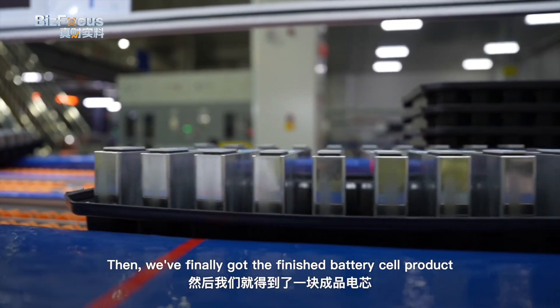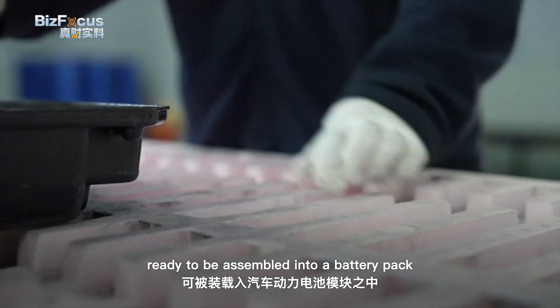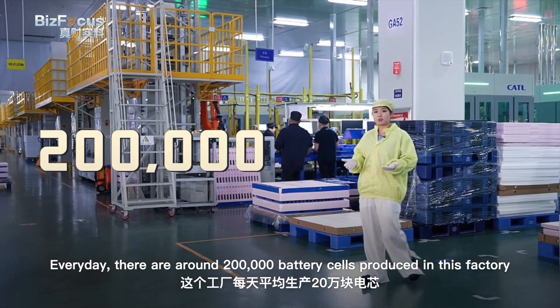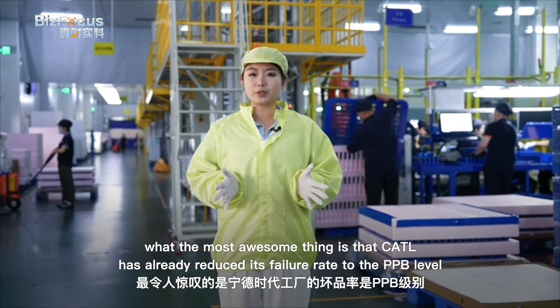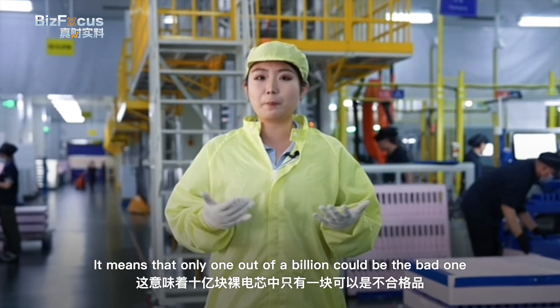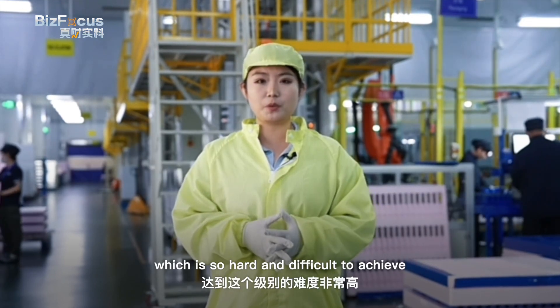We finally have the finished battery cell product, ready to be assembled into a battery pack. Every day, around 200,000 battery cells are produced in this factory. Most impressively, CATL has already reduced its failure rate to the PPB level — parts per billion — meaning only one out of a billion units could be defective, which is incredibly difficult to achieve.